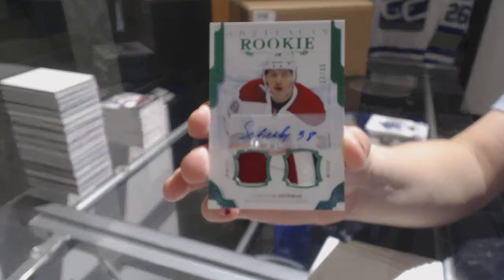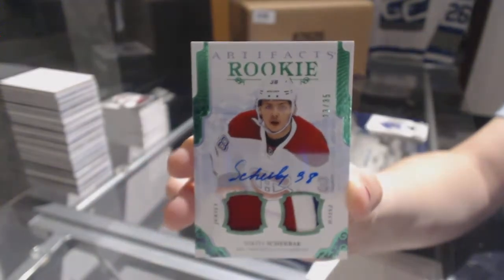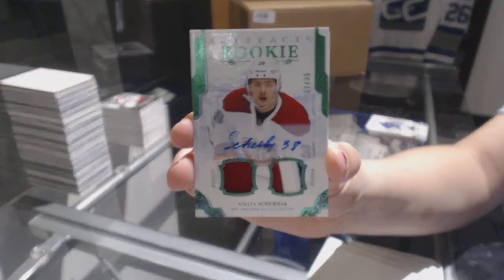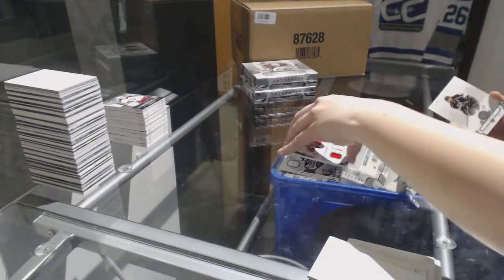We've got an Emerald rookie jersey patch auto number to $35 for the Montreal Canadiens, Nikita Scherbak. Number to $35 for the Canadiens — that's not half bad.